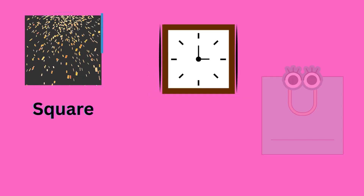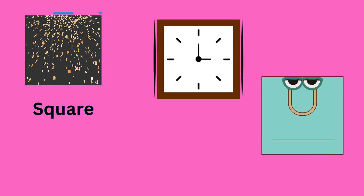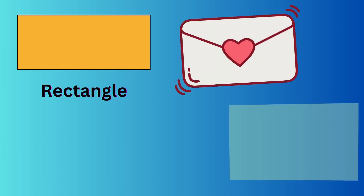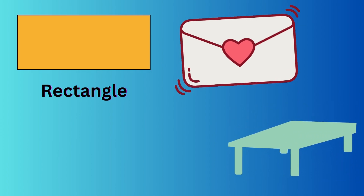Square. Ball, clock and bag are square shape. Rectangle. Letter and table are rectangle shape.